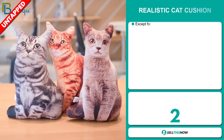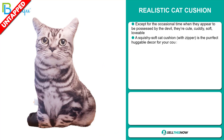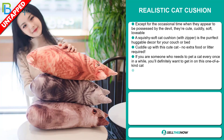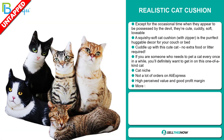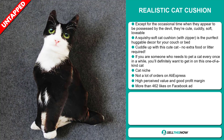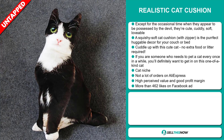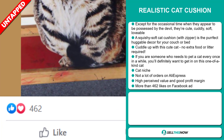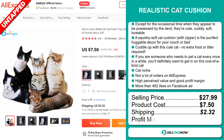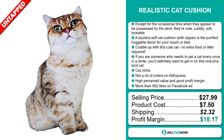Our next product is the Realistic Cat Cushion. Except for the occasional time when they appear to be possessed by the devil, they're cute, cuddly, soft and lovable. A squishy soft cat cushion with zipper is the perfect huggable decor for your couch or bed — cuddle up with this cute cat, no extra food or litter required. It falls under the cat niche market. We also think it has a lot of untapped potential and a high perceived value. The Facebook ad has more than 462 likes. The selling price is just under $28, product cost is $7.50, and shipping is $2.32, giving you a very good profit margin of $18.17. Sell this now.